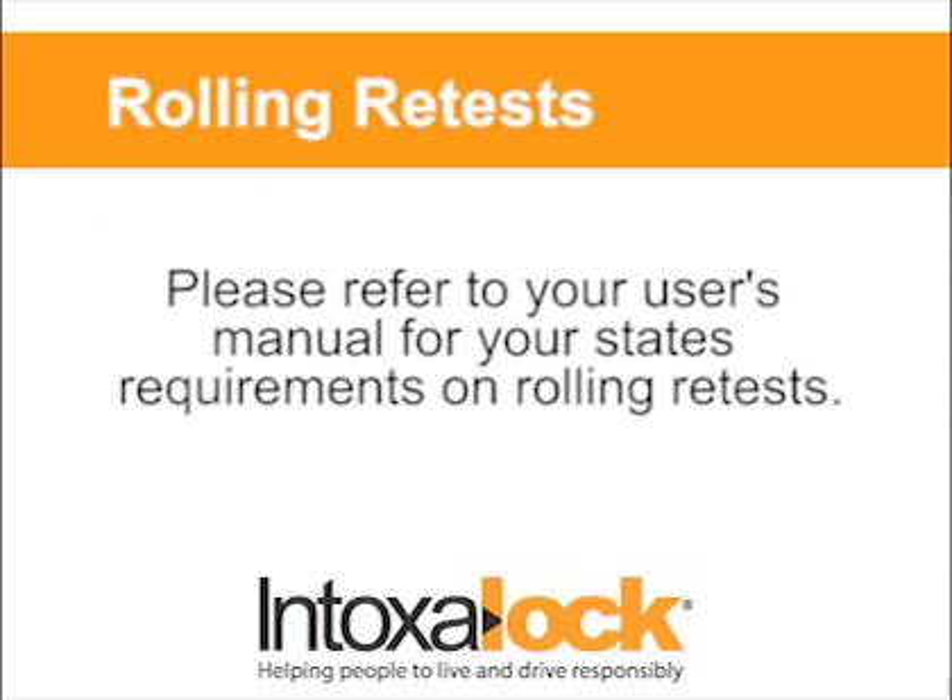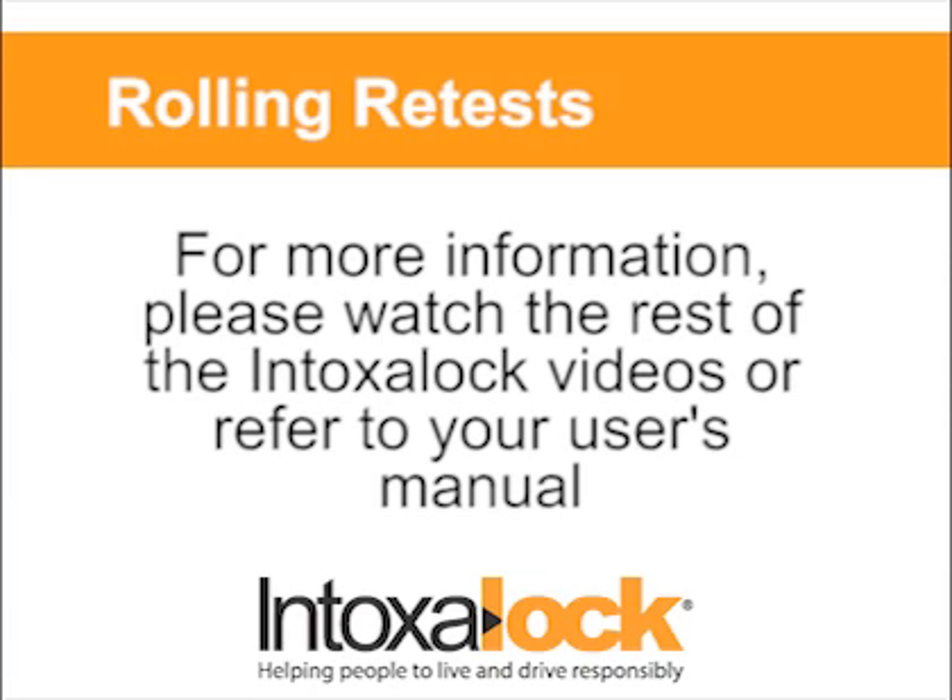Please refer to your user's manual to find out how often your state requires rolling retests. For more information about rolling retests, using your Intoxalock, and your state's regulations, please review the rest of the Intoxalock user videos or refer to your user's manual.